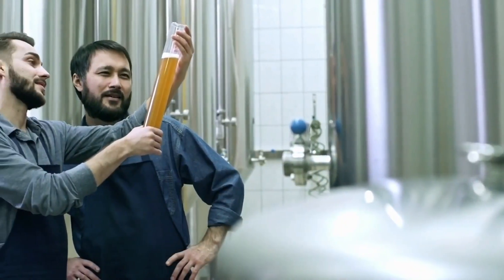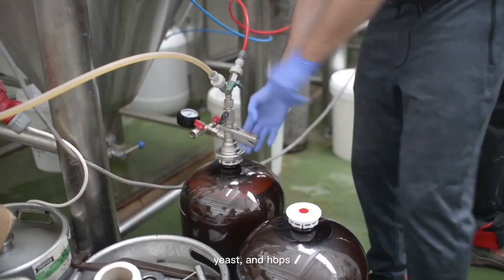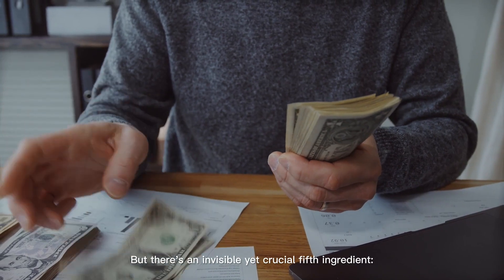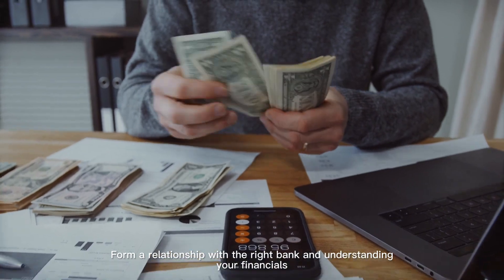Step 5: Funding a brewery. Sure, at its heart beer is made from water, malt, yeast, and hops. But there's an invisible yet crucial fifth ingredient: money. Form a relationship with the right bank and understand your financials.